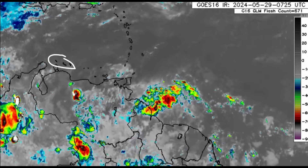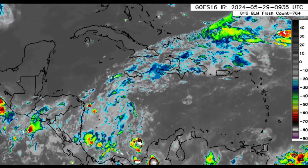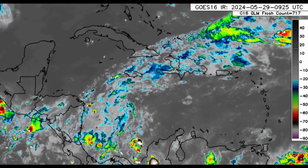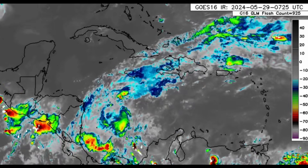Moving in a bit more to the Caribbean, we can see all this moisture associated with the first tropical wave of the season. With all this increase in moisture later today, there are likely to be additional heavy downpours and thunderstorms across parts of the Caribbean.